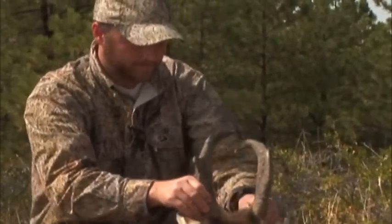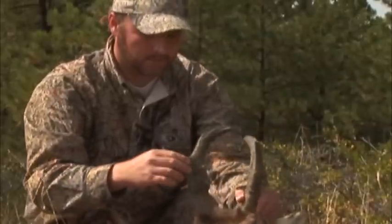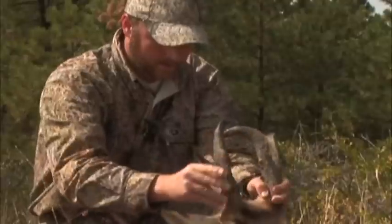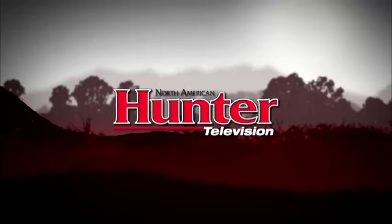That is an unusual buck — interesting antelope. He's really heavy, massive all the way up, but just a little weak on the prong. Still a pretty good trophy, I'd say.